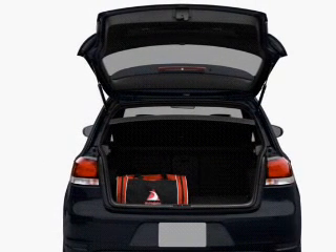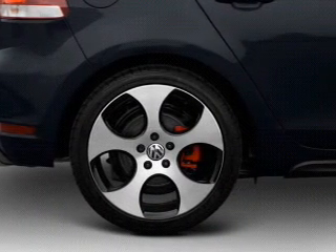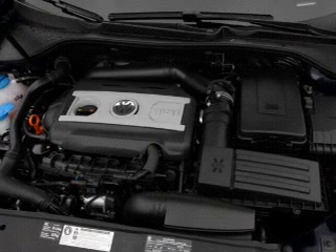This vehicle has both. Plus, enjoy these notable features that are included in this vehicle: air conditioning, power door locks, power windows, power steering, cruise control, power mirrors, and an AM FM stereo with an MP3 player.